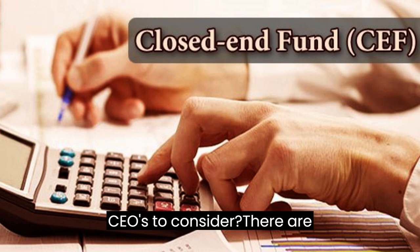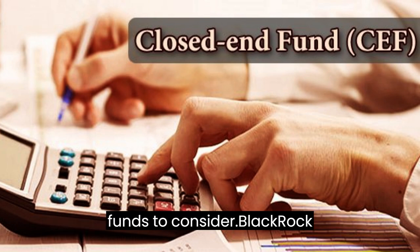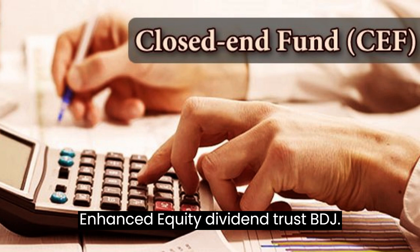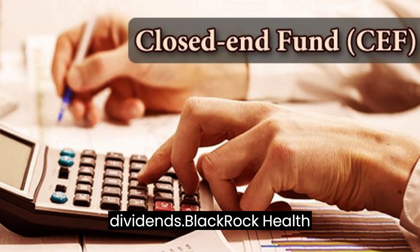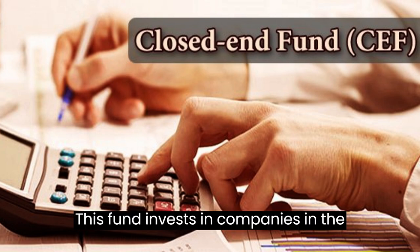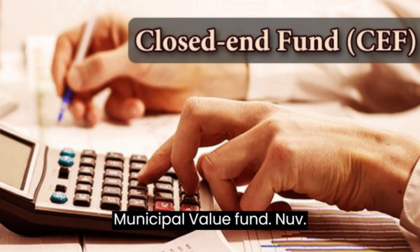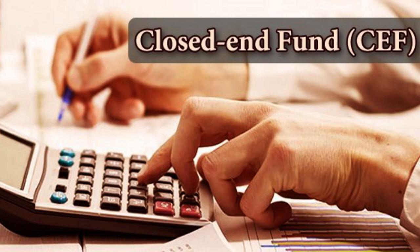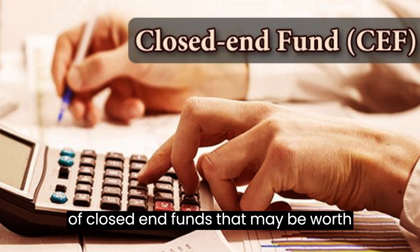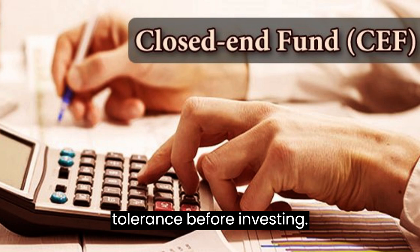Top Performing CEFs to Consider. There are many closed-end funds to choose from. Here are a few top-performing examples: BlackRock Enhanced Equity Dividend Trust (BDJ), which focuses on large-cap U.S. stocks and has a history of paying high dividends; BlackRock Health Sciences Trust (BME), which invests in healthcare companies and has a strong track record; and Nuveen Municipal Value Fund (NUV), which invests in municipal bonds and has a history of high dividends. Always do your own research and ensure a fund aligns with your goals and risk tolerance before investing.